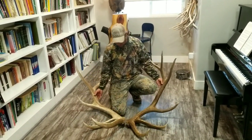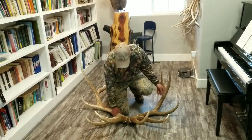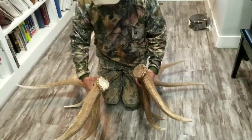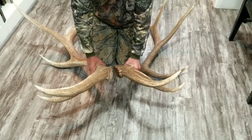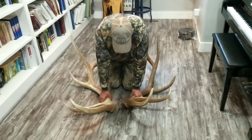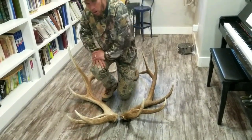There was no boot tracks around. Look at the pedicle difference. That's just a crazy old cool bull. Oh man.